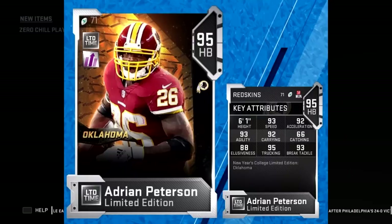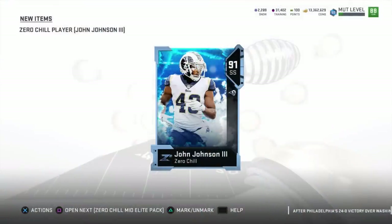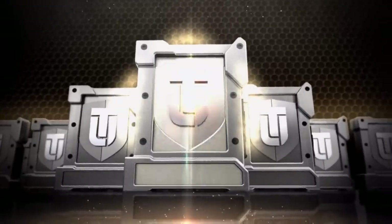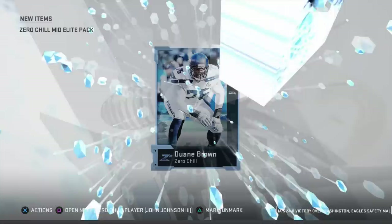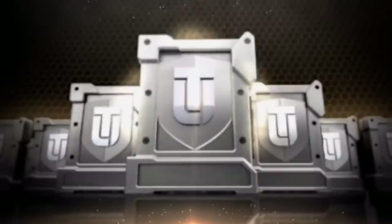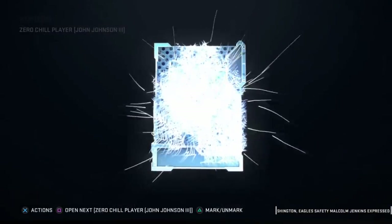Adrian Peterson is looking pretty nice as well. He does have a power-up, so I'm sure his card is going to look pretty nasty out there on your Vikings or Redskins teams, or wherever else he played — I think the Saints. So if you guys are making teams for that, AP might definitely be a staple in your offense.